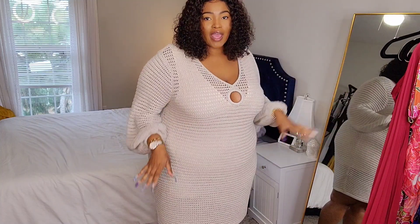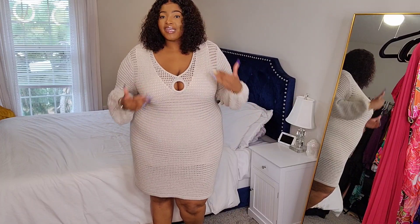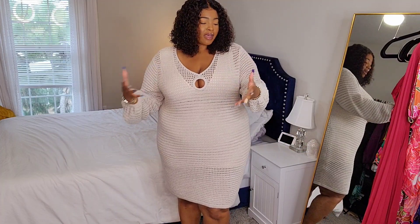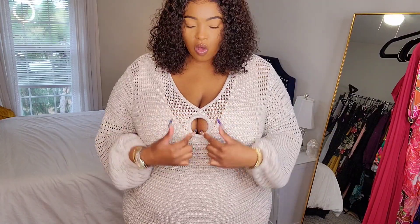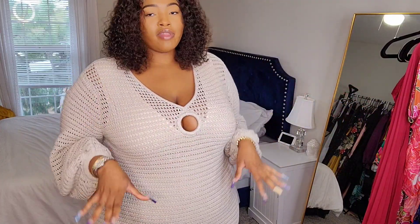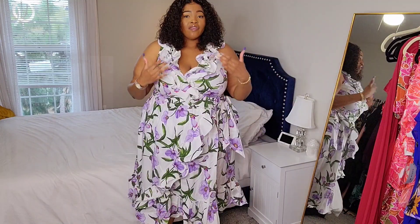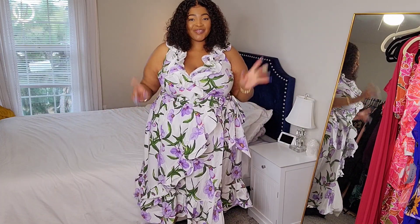Welcome to the try-on portion! I'm going to start with the outfit I had on in the intro. This dress is part of the Gabrielle Union collection — they didn't have it in my size so I went with a size three, so it's a little oversized, but I just could not leave it on the website. It's a knitted style dress so it's a bit heavier. It has a little keyhole detail and the sleeves are kind of wide and balloon out, which is great if you have chunkier arms. I love the length and the tropical color — it gives Easter Sunday church vibes.